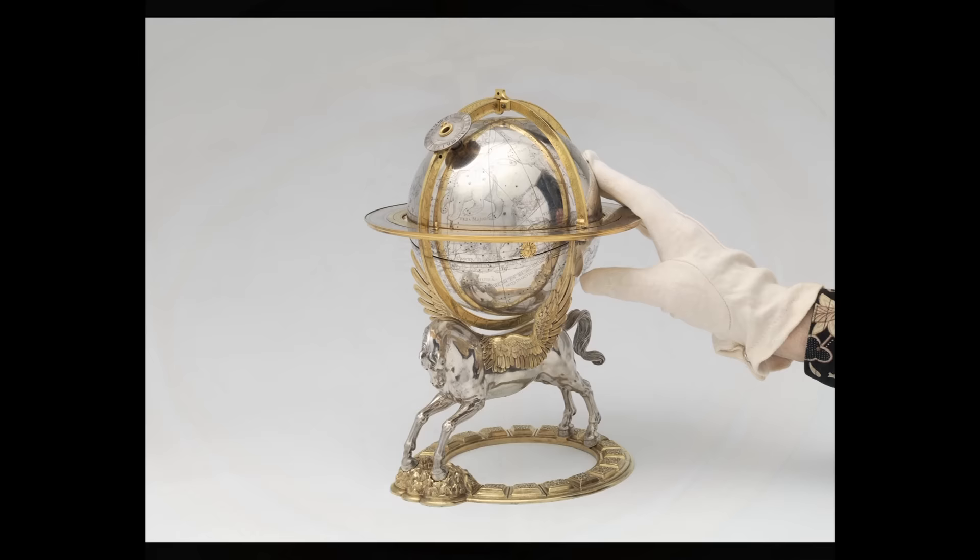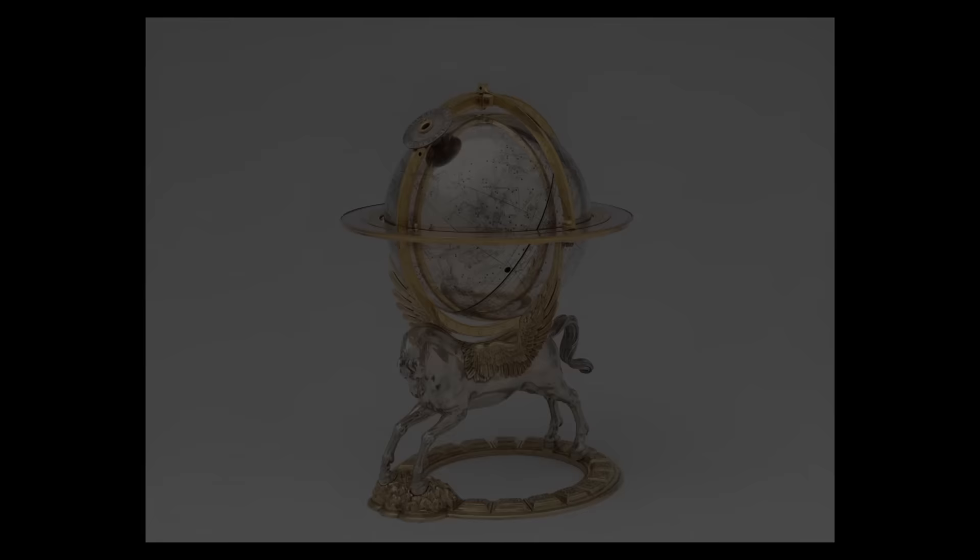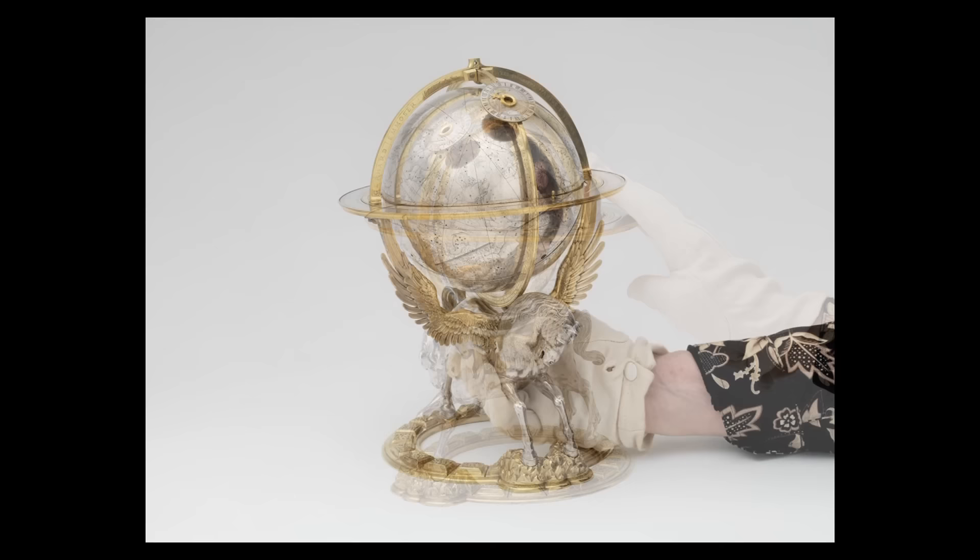The disk tells you the time of day. You could also simply turn the thing yourself and find out an individual star at a given time. This is clearly made for the delectation of the emperor so that he could show he knew about these things.